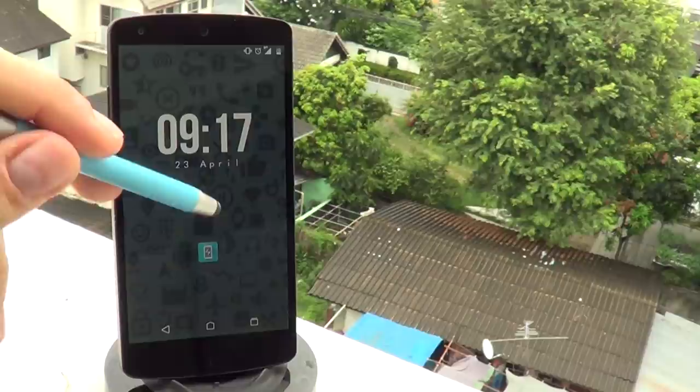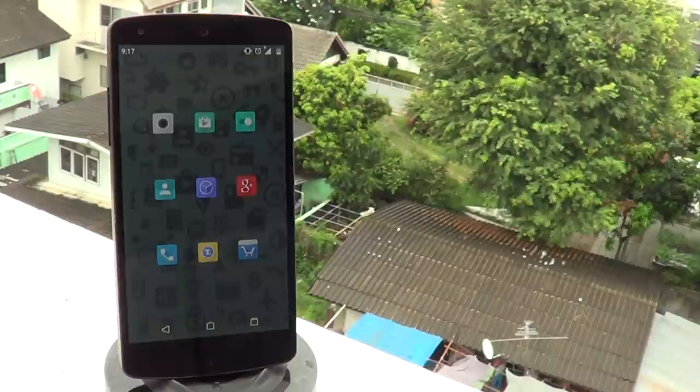Switch focuses on the material design color palette, which I feel was a great choice especially if you want a premium feel for your home screen. So if you're bored of your current setup, I definitely recommend making the Switch today.